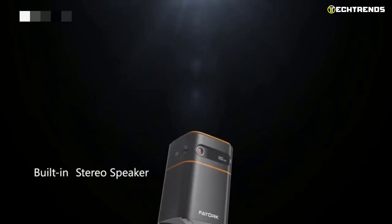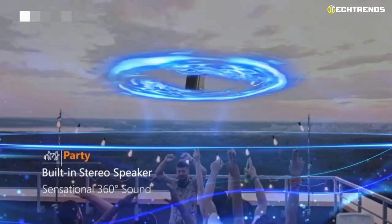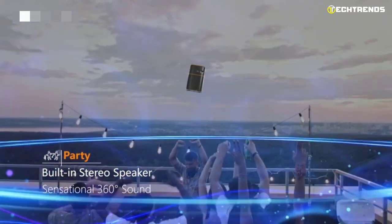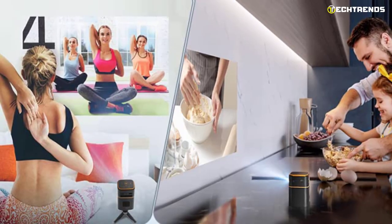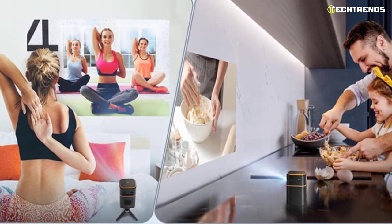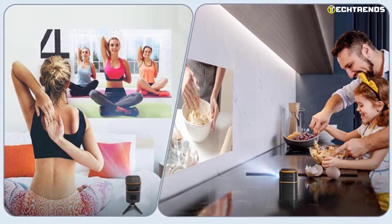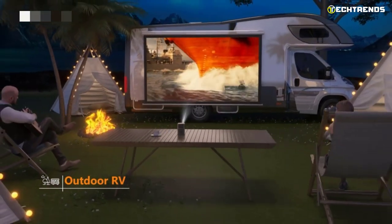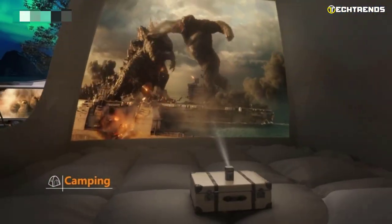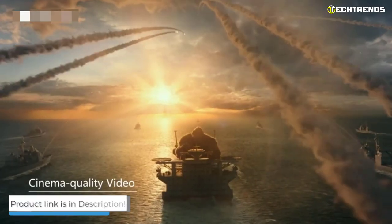From a built-in speaker to an app store, this projector has everything you need. Connect it to your Wi-Fi network and you're done. The Fatork Mini Projector runs on Android, so along with an easy-to-use interface, you get an app store to download apps like Netflix or Hulu, plus a built-in Google Assistant. You can also control it with Google Assistant, a smartphone app, or the included remote. The Fatork Mini Projector projects images up to 114 inches on a wall or screen without problems.